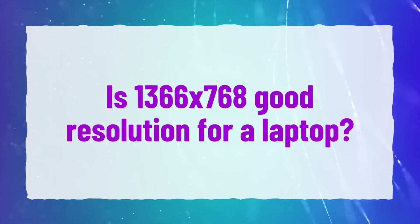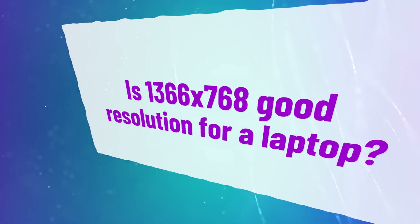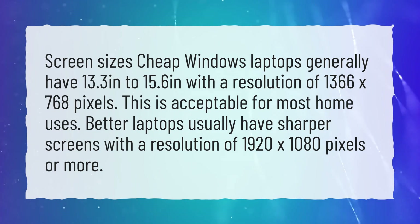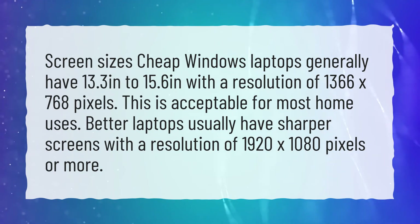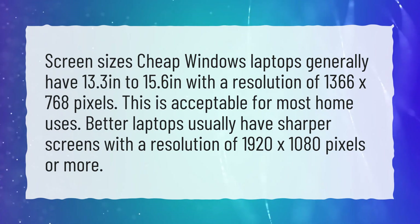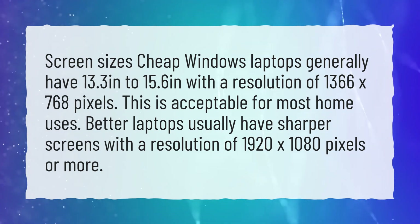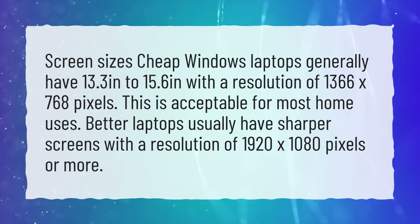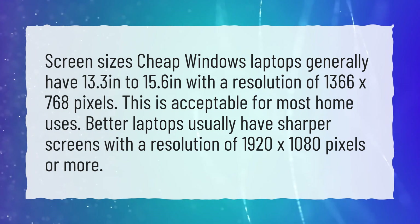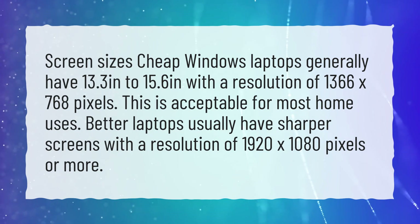Is 1366x768 a good resolution for a laptop? Cheap Windows laptops generally have screen sizes from 13.3 inches to 15.6 inches with a resolution of 1366x768 pixels. This is acceptable for most home uses. Better laptops usually have sharper screens with a resolution of 1920x1080 pixels or more.